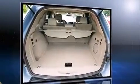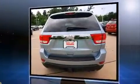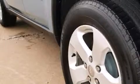Jeep prioritized fit and finish as evidenced by front and rear reading lights, a rear window wiper, one-touch window functionality, a roof rack, and a split-folding rear seat.